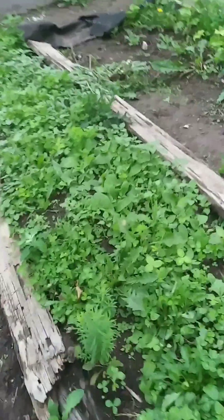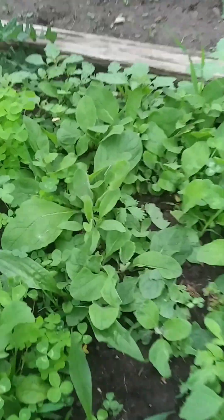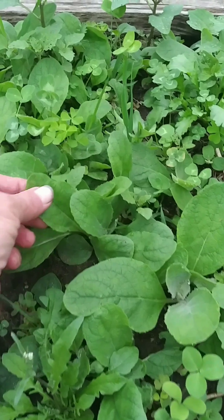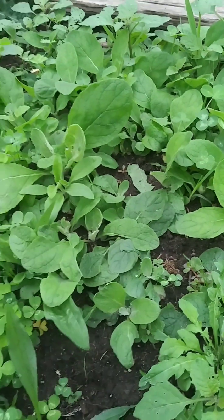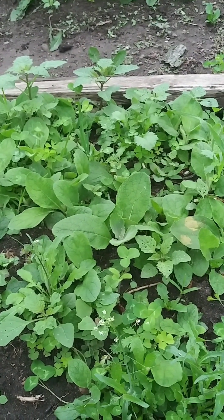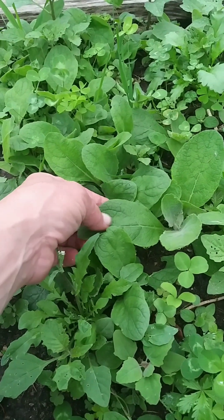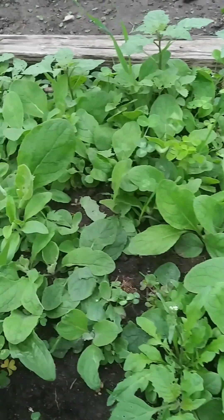Down here I do have a whole lot of mullein plants that I'll probably just leave to grow. This year these are all babies — they fell off of the one plant I had last year. I'll let these grow, and then I harvest these leaves to make into a tea. I also harvest the flowers to make into a cough syrup.